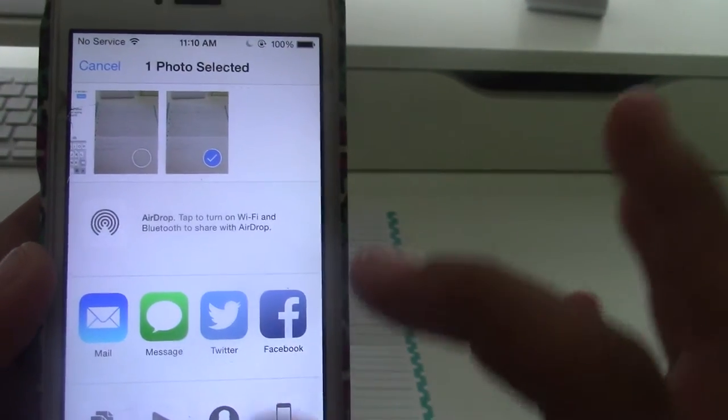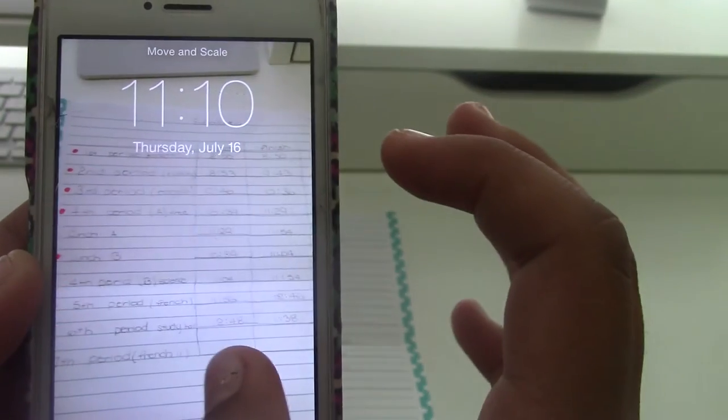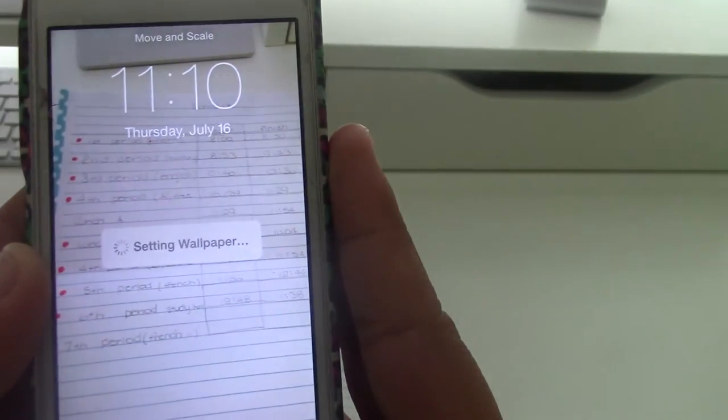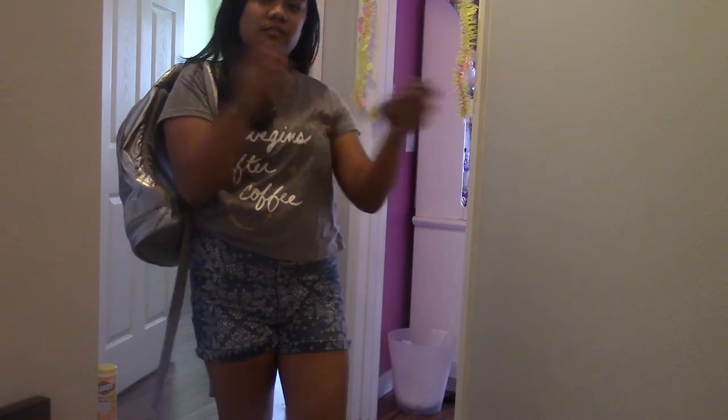Once you've taken a photo of your schedule, go to your photos and set it as your wallpaper or lock screen. This is so genius — whenever you get lost in the hallway and don't know which class is next, just pull out your phone and your schedule is right there. You don't have to dig out a paper schedule at all, and you're off to class.